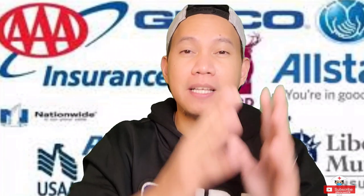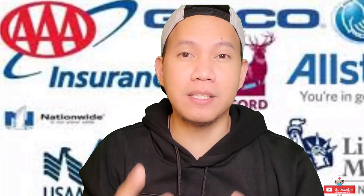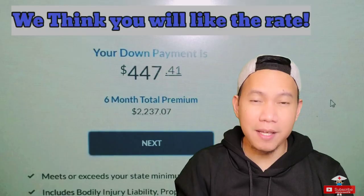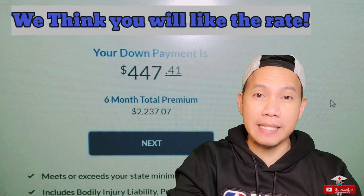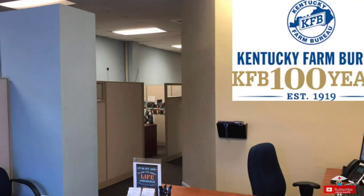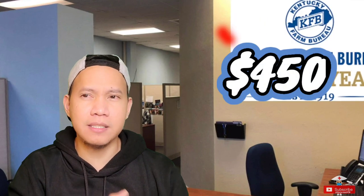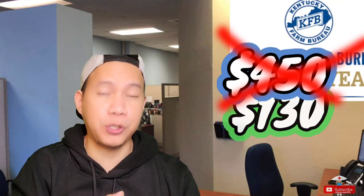Just after receiving my US driver's license, the next thing I did was switch my car insurance. Why? Because my initial car insurance was really, really expensive. So what I did was I went to a local car insurance office, and from $450, it went down to $130.